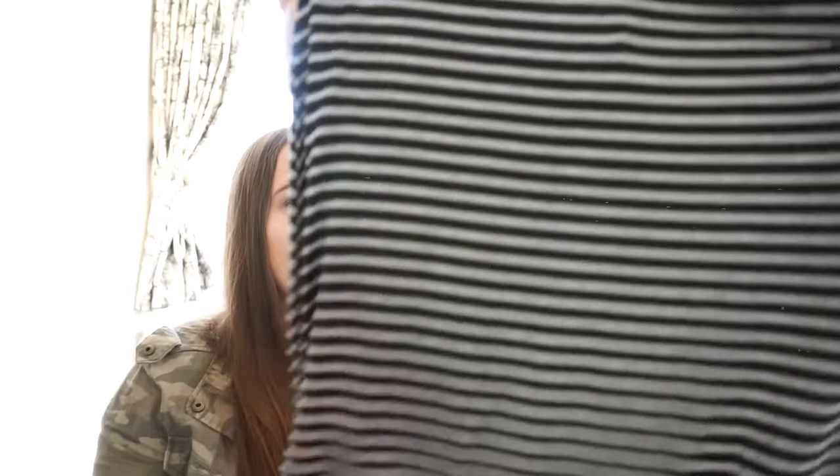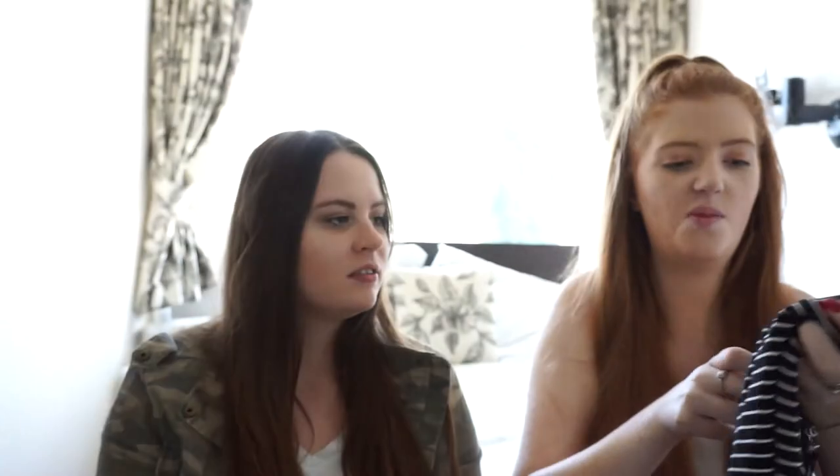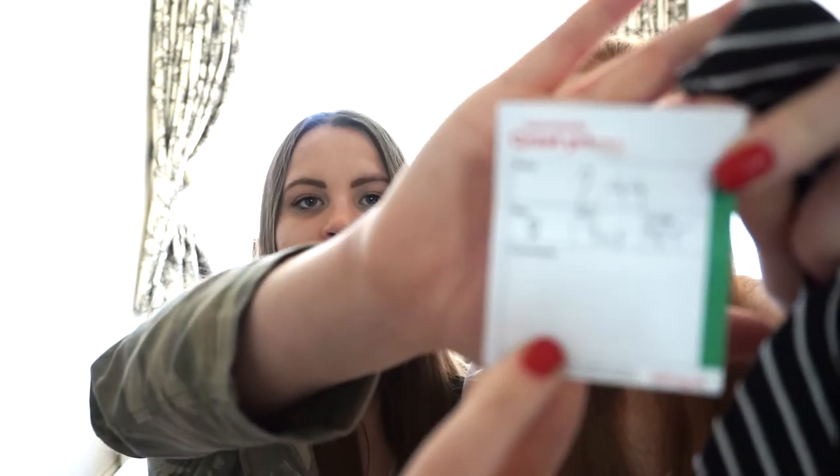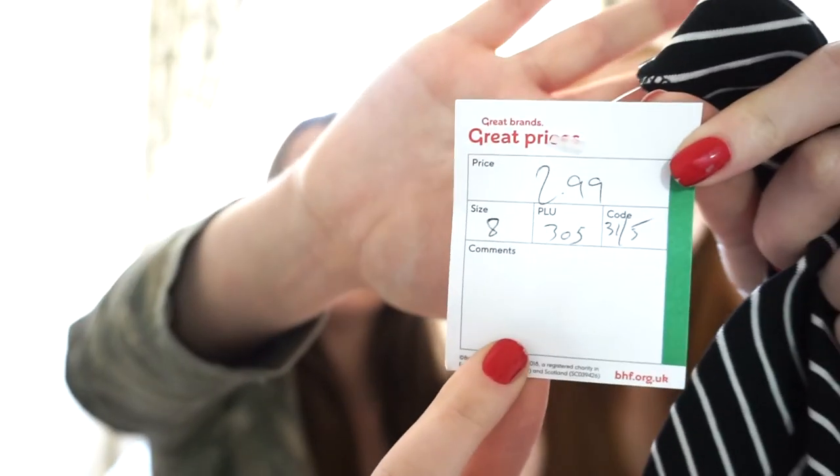It's not my usual style but I quite liked it — it's from Next. I'd put it with some chunky trainers. So this is the skirt: it's got ruching up the side, nice black and white, very summery, and it's actually from Next — 2.99, lovely.